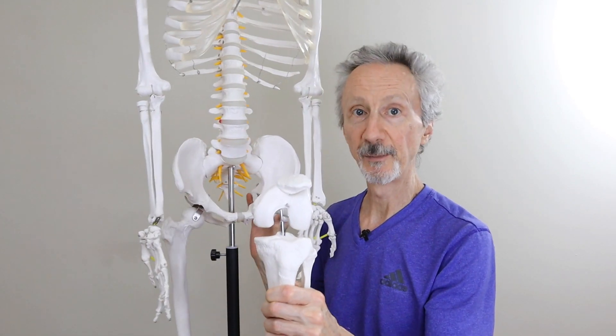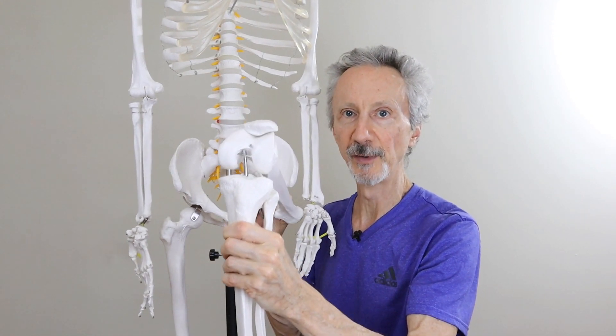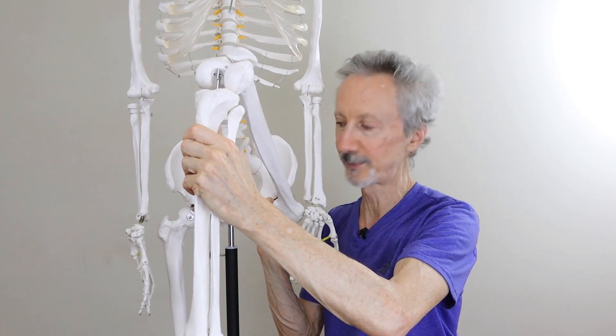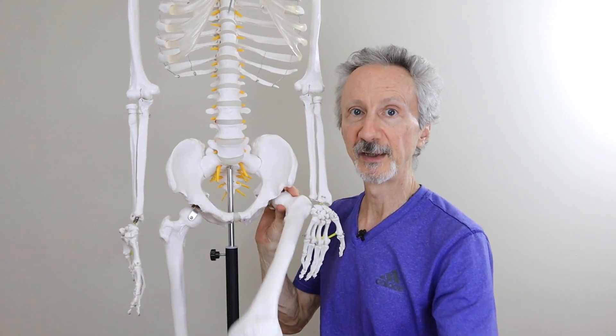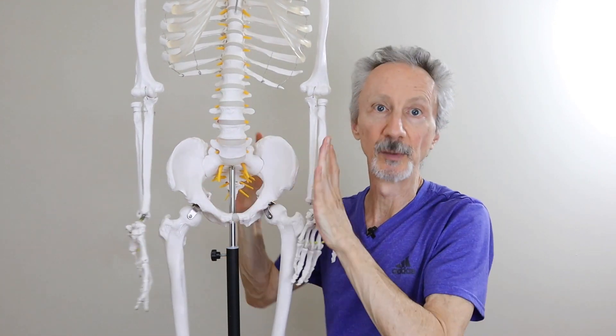As we move into hip flexion, at some point the thigh bone is going to press against the front of the pelvis. The higher the knee comes up towards the chest, the more likely that is to happen. And if the thigh is pressing against the front of the pelvis, that's going to cause the pelvis to roll backward, or what we call a posterior tilt. You've also got muscles in the back of the hip. As you move the hip into hip flexion, those muscles are getting stretched, which is increasing the tension in those muscles. And that tension can also start to roll the pelvis backward.